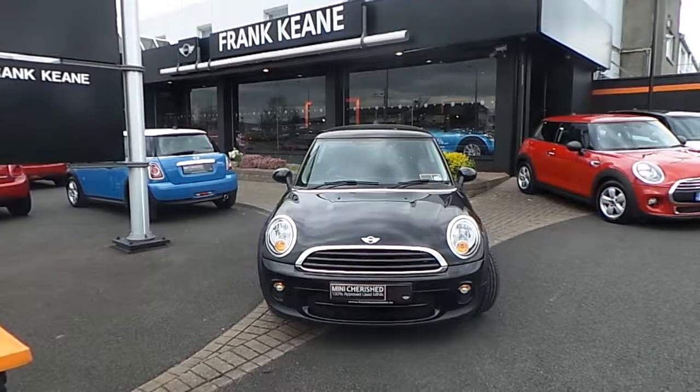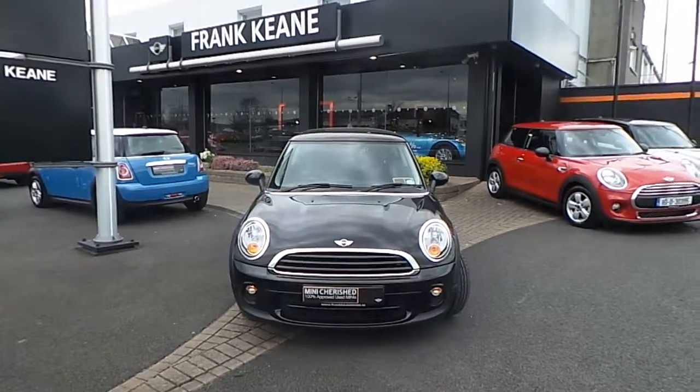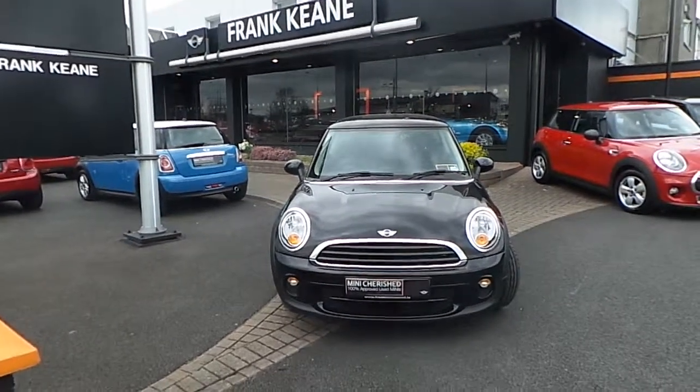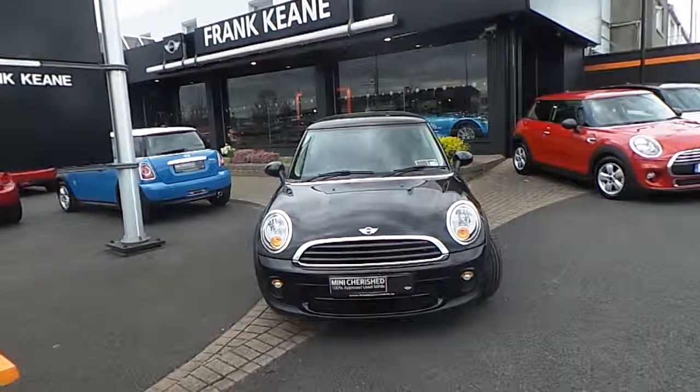If you would like to test drive this car, please do not hesitate to give us a call on 01240 5666, or alternatively visit our website at www.frankkeenmini.ie. Thank you!